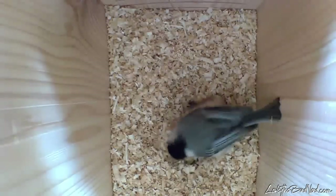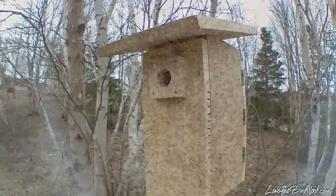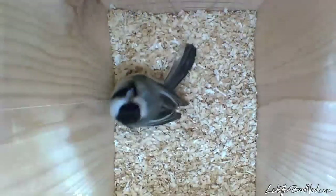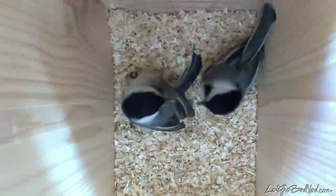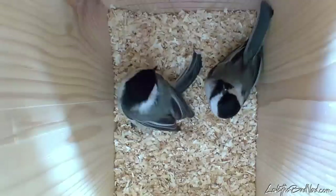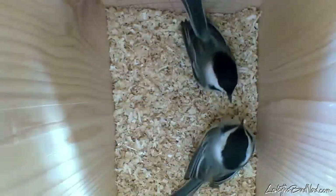Over the course of a few days, the pair spent a lot of time taking out some of the shavings. The sweetest thing was watching Philbert giving Phoebe little food offerings. Many times I couldn't make out what he was giving her, as it was very tiny — it made it look like they were kissing.